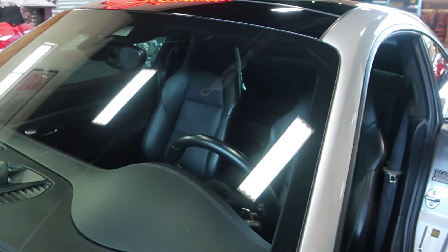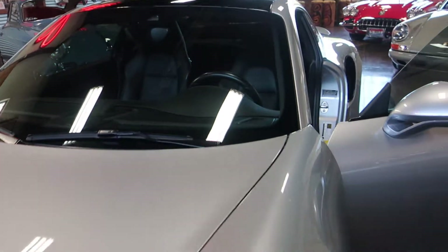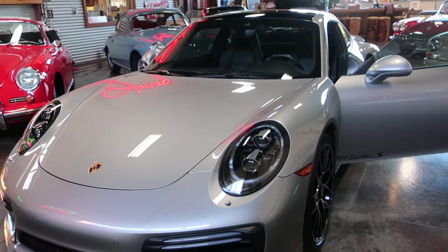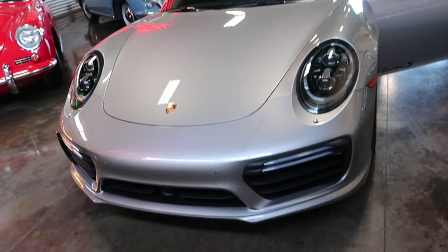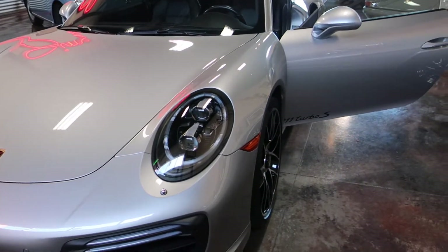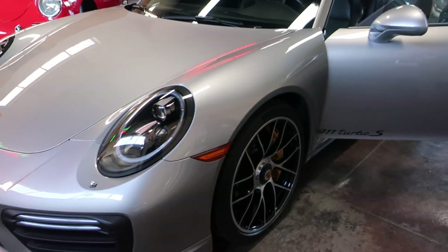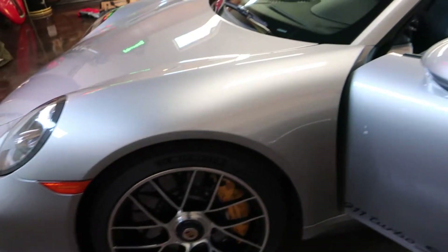This Turbo S gives you a bump in horsepower — all the way up to 580 horsepower. Its zero-to-60 is the same as a Bugatti Veyron, and it's going to cost you a lot less to get that same sort of performance. It is just a fully weaponized car. The center locking wheels show no damage either.